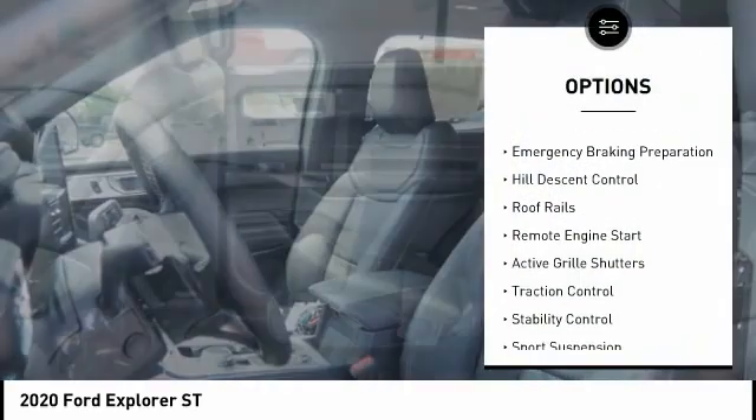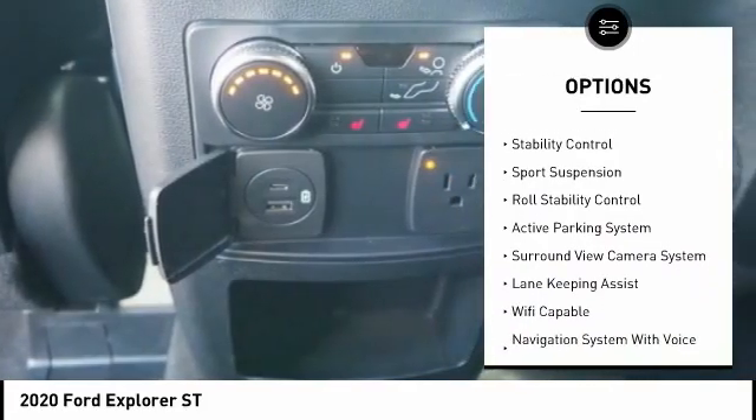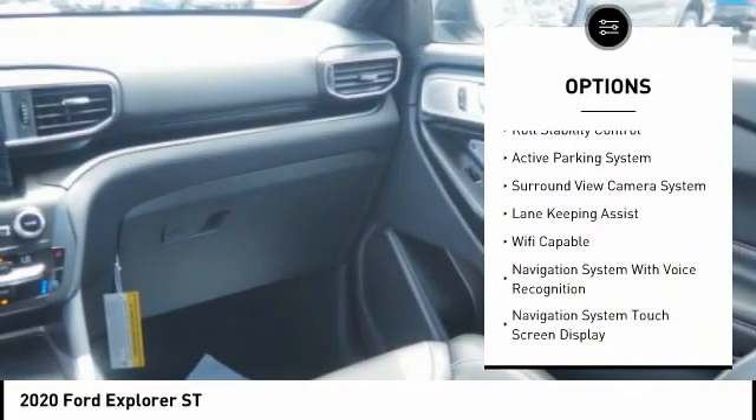Power windows with safety reverse, emergency braking preparation, hill descent control, roof rails, remote engine start, active grille shutters.